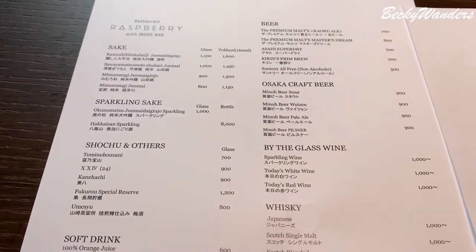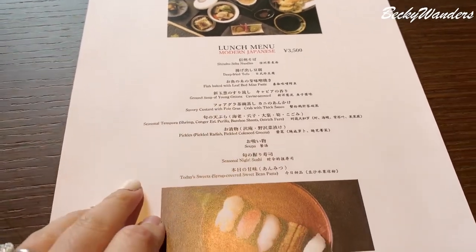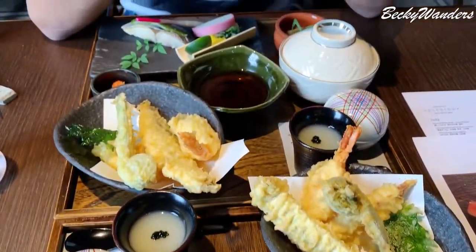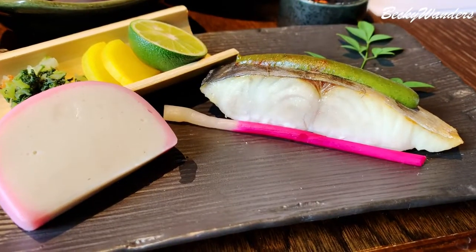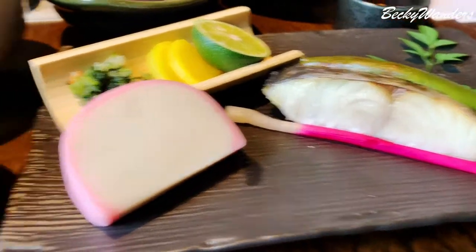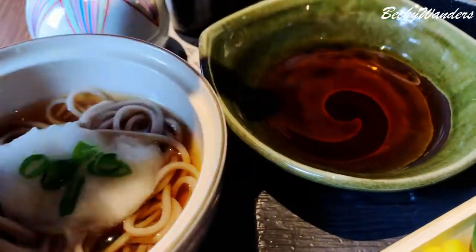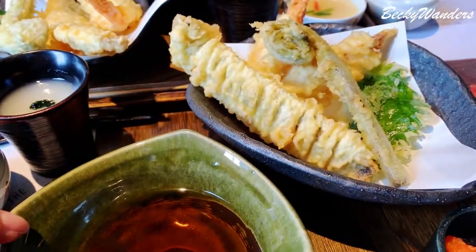We're here at Raspberry restaurant and we're having the lunch menu. Look how perfect this mackerel is. This is our tofu, soba noodle, and that's the dipping sauce for the tempura.